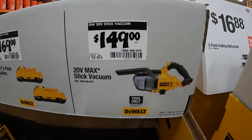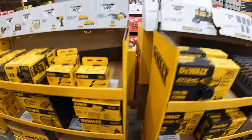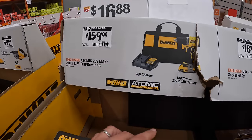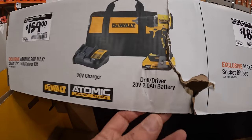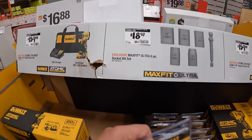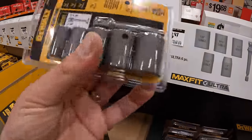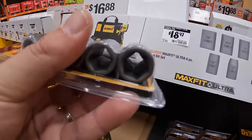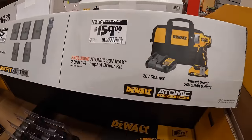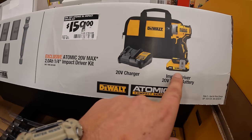$149 for their stick vac. $159 for their Atomic drill driver as a kit with a 2 amp hour battery, charger, and a bag. $18.97 for the three-eighths inch carbon steel socket set with an adapter. $159 for their Atomic first-generation impact driver, also as a kit with a 2 amp hour battery, charger, and a bag.